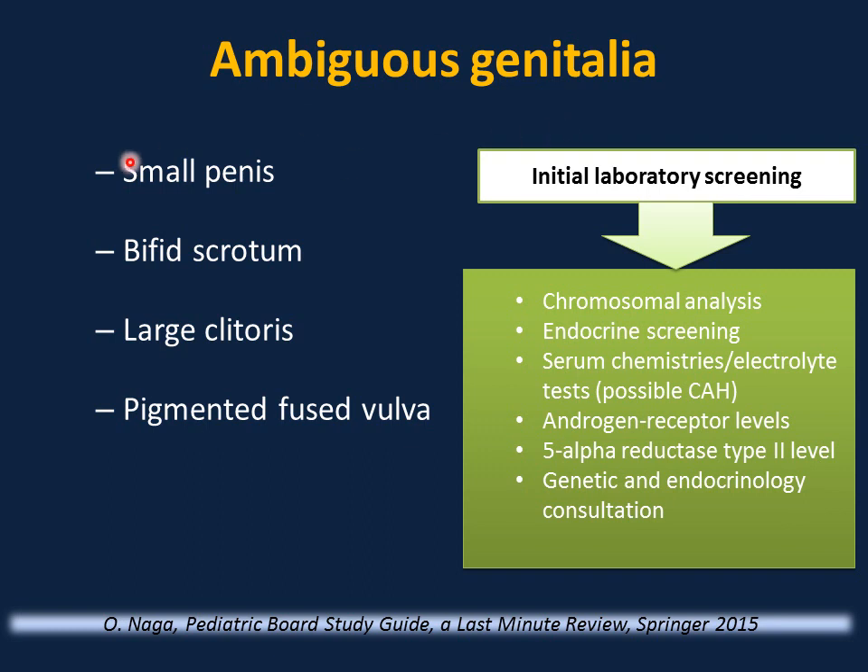Ambiguous genitalia: if an infant has a small penis or micropenis (after measurement), bifid scrotum, large clitoris, pigmented fused vulva, initial laboratory screening includes chromosomal analysis, endocrine screening, serum chemistries and electrolytes for possible congenital adrenal hyperplasia, androgen receptor level, 5-alpha reductase type 2 level, and genetic and endocrinology consultation.